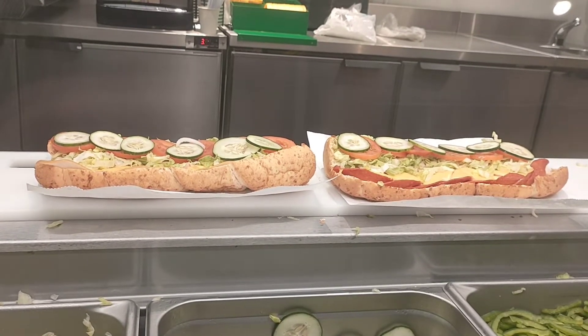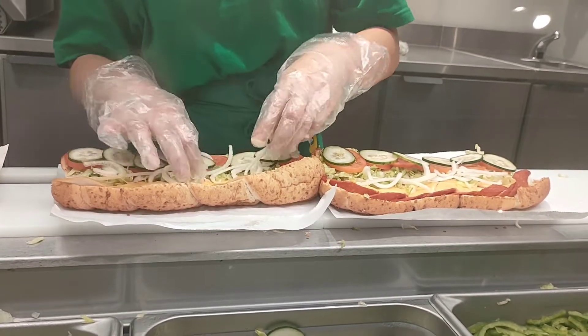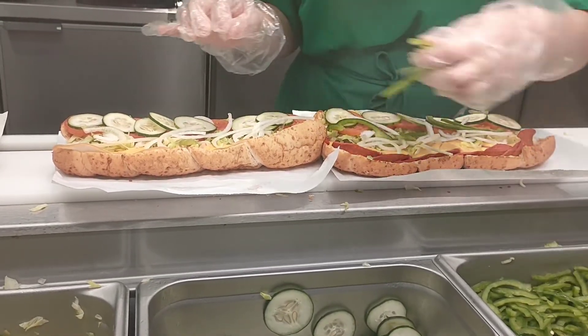Whether it's game day with friends, a meeting at the office, or a block party for the neighborhood, Subway restaurants have everything you need to make your next event a delicious success.